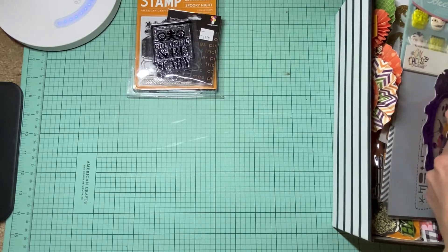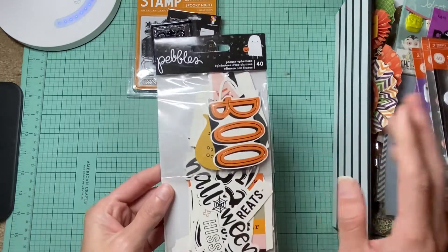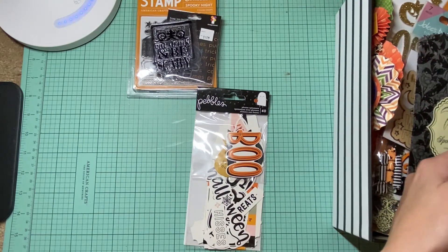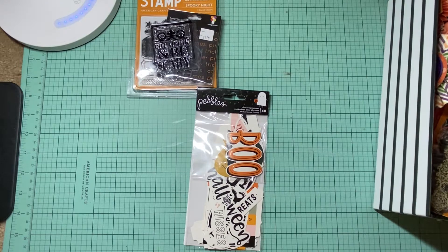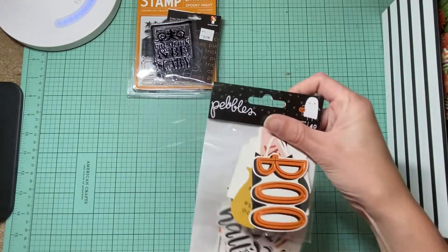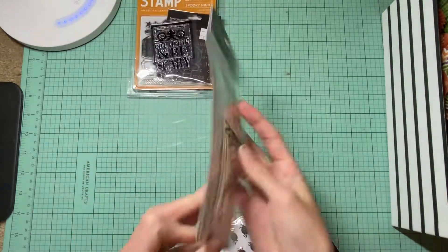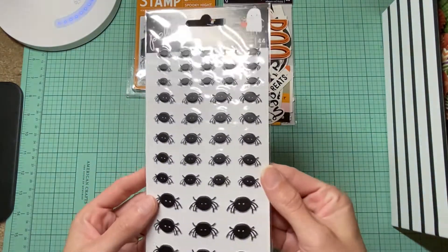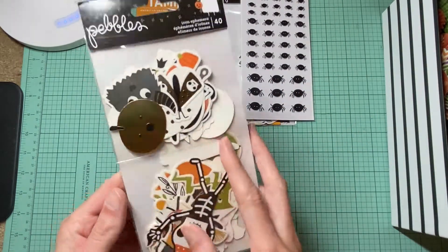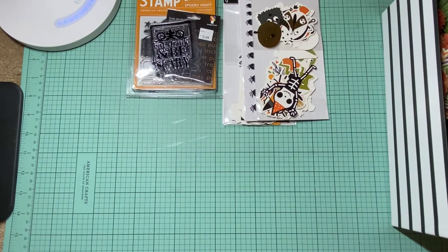I have these just kind of everywhere, but I do have this collection from Pebbles Spooky. This is the phrase ephemera — I have those, the puffy stickers from this collection, and then I have the icons as well. Super cute — they're new to my stash.